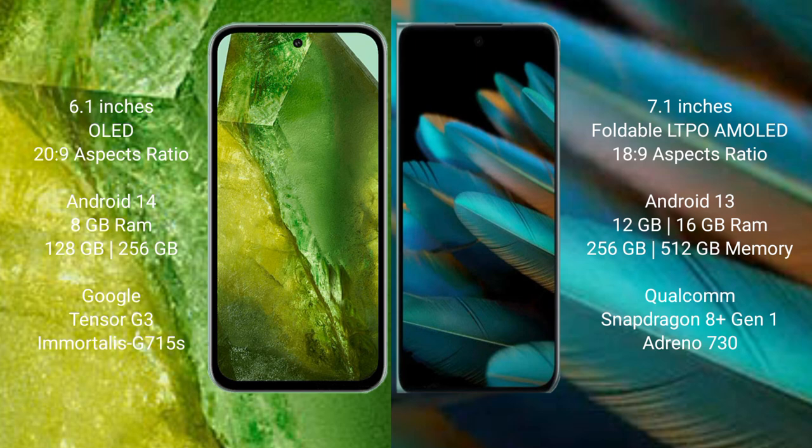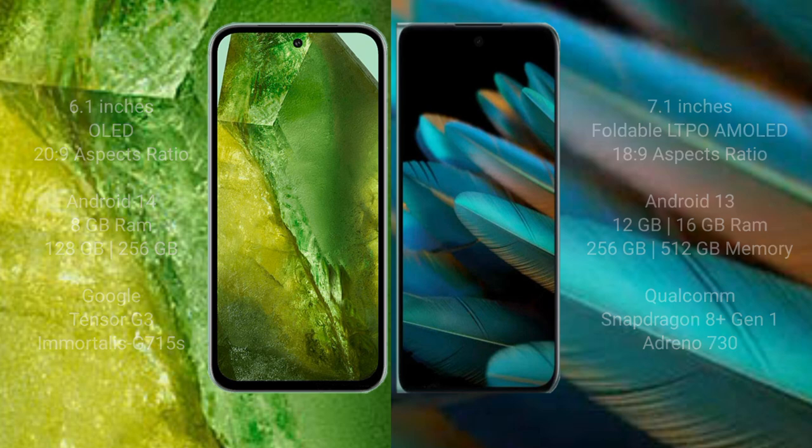The Google Pixel 8a features the Google Tensor G3 processor with an Immortalis GPU. The Oppo Find N2 comes with 12GB or 16GB RAM and 256GB or 512GB internal storage, powered by the Qualcomm Snapdragon 8 Gen 1 processor with an Adreno 730 GPU.